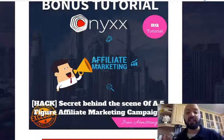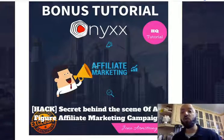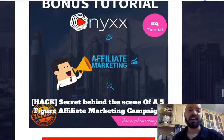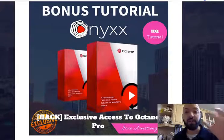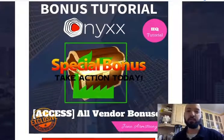Bonus number three is the secrets behind the scenes of a five-figure affiliate marketing campaign. Jono will show you exactly how he makes 10K, 20K, 30K with a promotion. Bonus number four is Optane Pro — a revolutionary all-in-one solution for newbies for monetizing videos, teaching you how to make money from the videos you create with Onyx. Bonus number five is all the vendor bonuses Art has packed in, worth over $780.